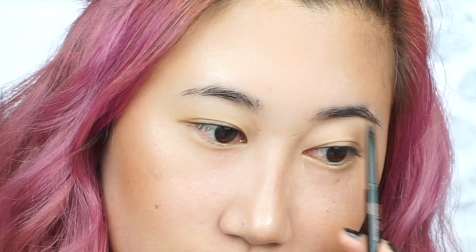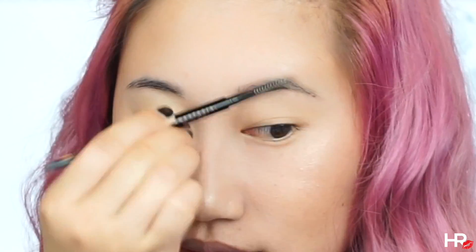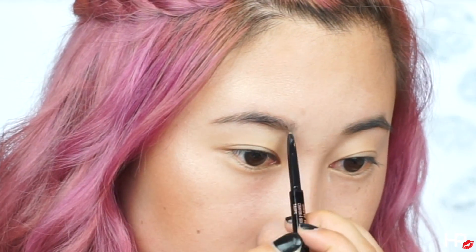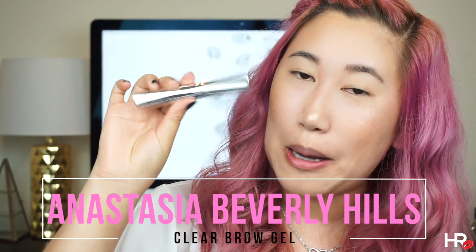Now that the face is complete, I'm going to be filling in my eyebrows with the one and only ABH Brow Wiz in Taupe. You want to use more of a waxy consistency because it's not going to run away, so that's why on really hot days this is my brow product of choice. And because we want to make sure that our eyebrows stay put, we're also going to be putting a clear brow gel over top because we don't want our hard work to run away.